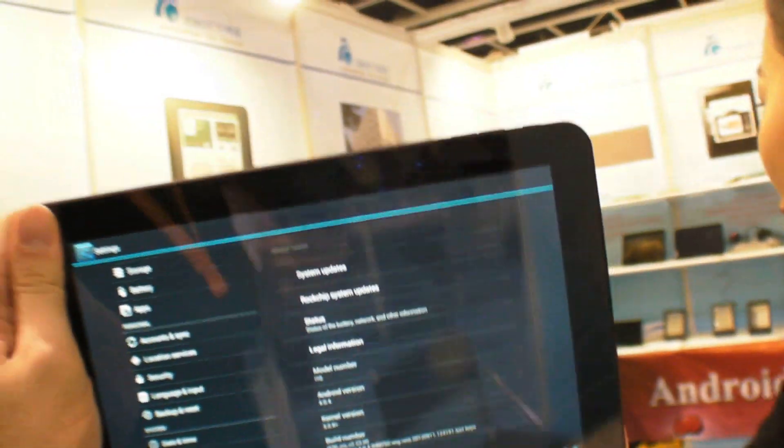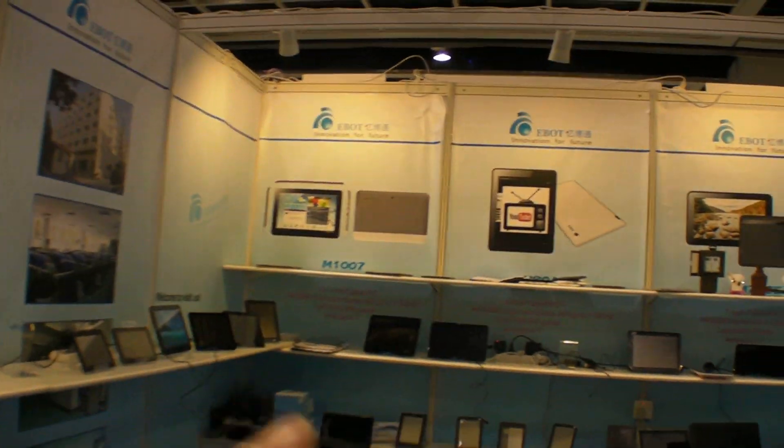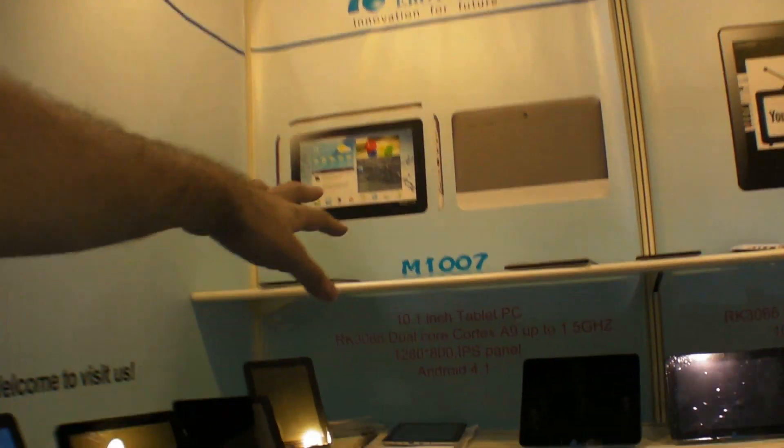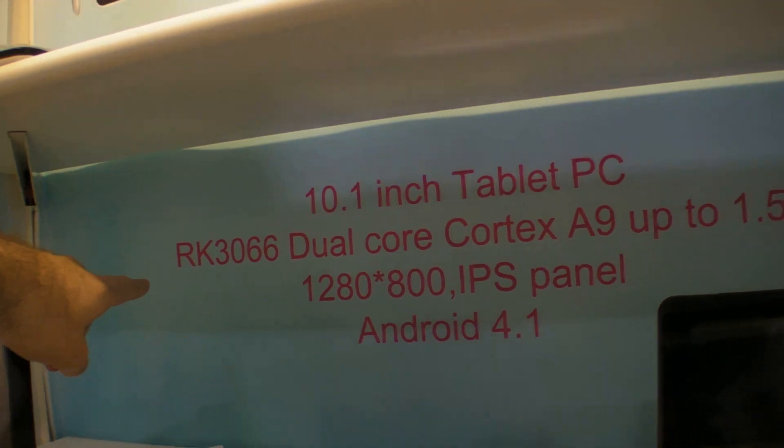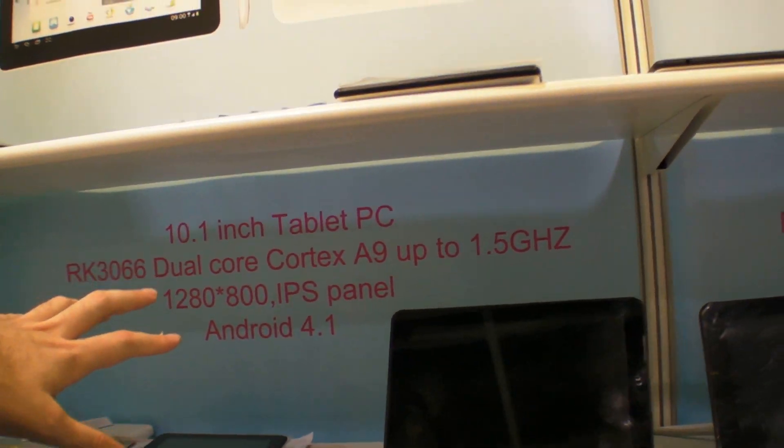As you know, now Android 4.1. This is the one — 10.1 inch RK3066, 1280 by 800 IPS panel.